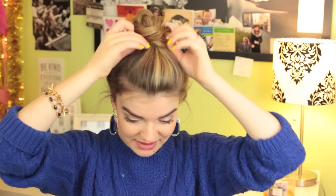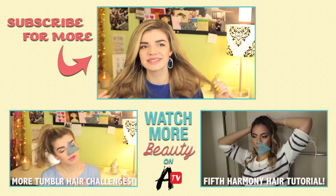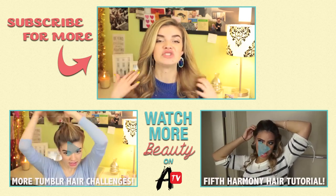This literally looks so bad. I can't. I'm taking it out now. That was really bad. Literally taking my hair down because it looks so rough.